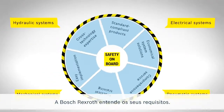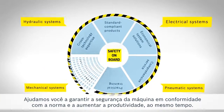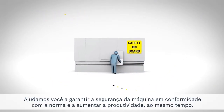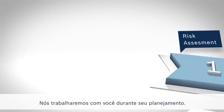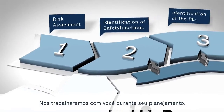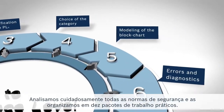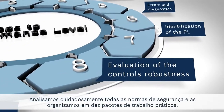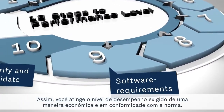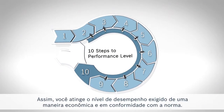Bosch Rexroth understands your requirements. We help you achieve standard-compliant machine safety and increase productivity at the same time. We will work closely with you during your planning. We have carefully analyzed the complex system of safety standards and organized them into 10 practical work packages. This way, you achieve the required performance level in an economic and standard-compliant way.